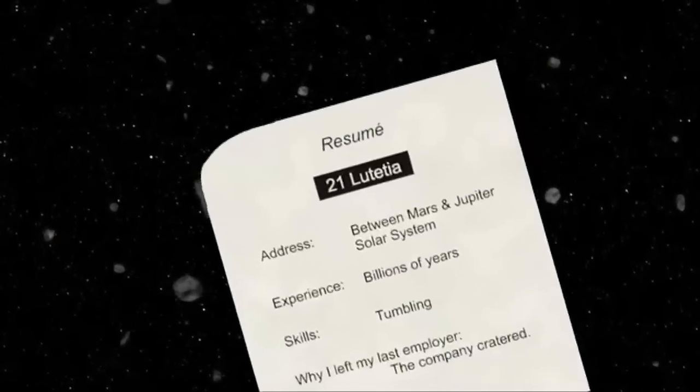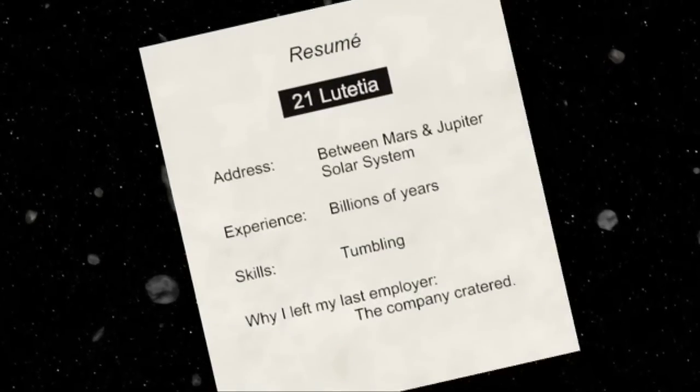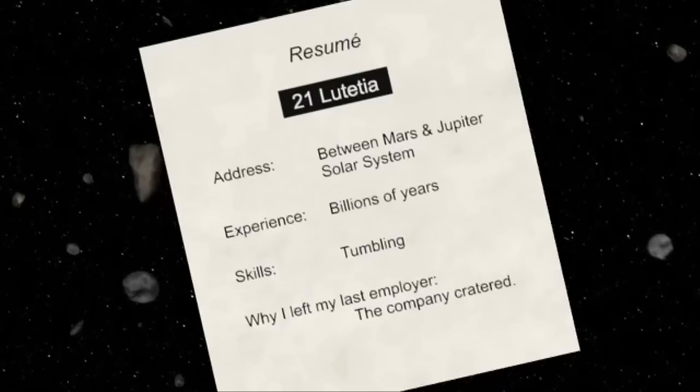Rosetta's instruments will collect enough information to create a resume of the asteroid's past: where it was born, how it got started on its asteroid career, and if there were any mid-course corrections.